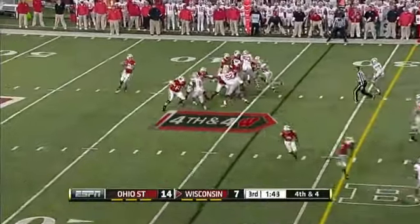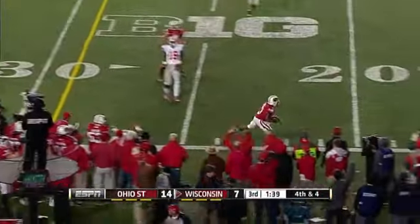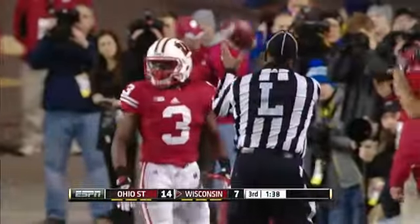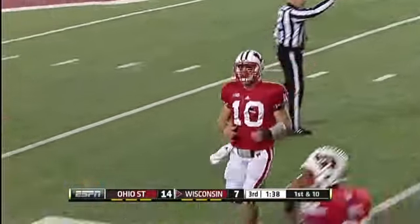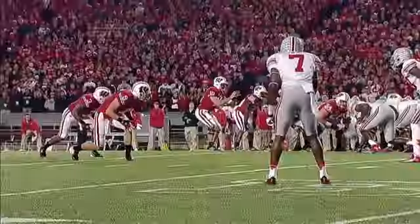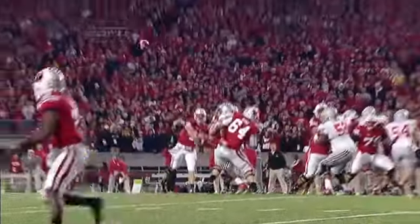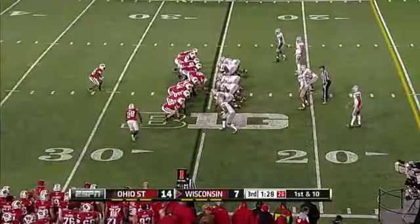Fourth and four. Phillips, with time, throws it to the near side and complete for a first down to Kenzel Doe. Ohio State sits in the zone that time — they sit in the zone and no pressure. Nice job by this offensive line giving Phillips time to throw. Watch Doe on the outside — they run it off, he dunks underneath. Great awareness of where the first down is and he gets it.